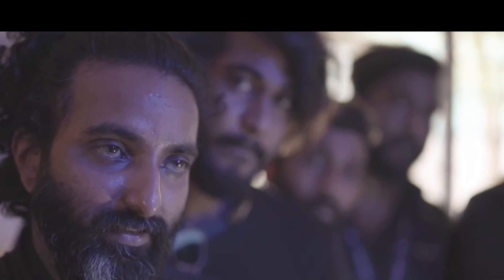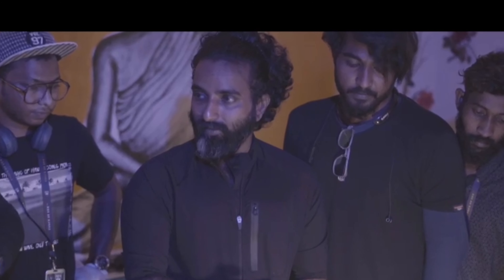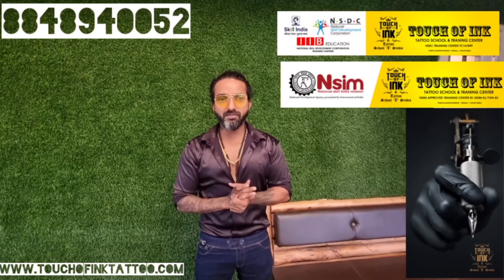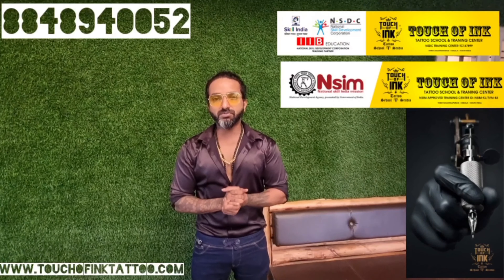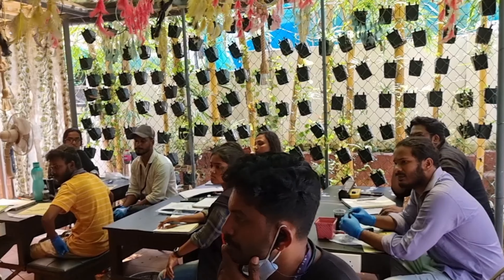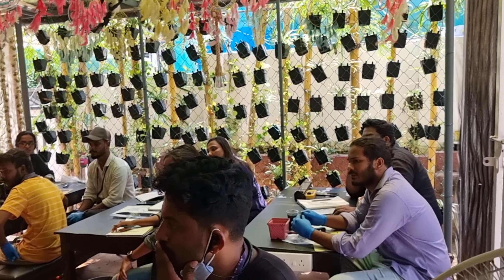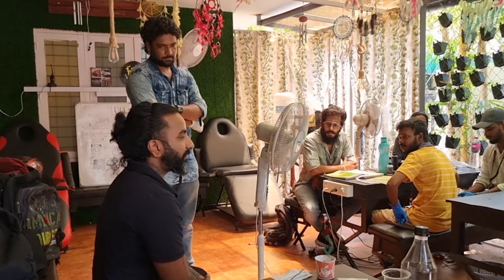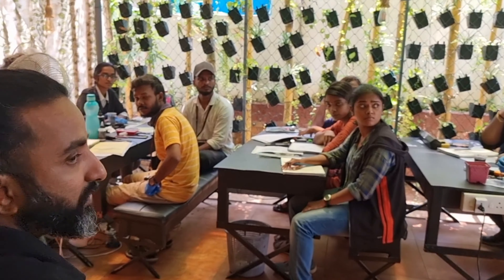If you take the basic things, you can do 3 tattoos in the studio. In the Touch of Ink curriculum, we have student tattoos on a batch of 30 to 40 students, and the last batch is 25. Students are doing tattoos, and that is why we provide this tutorial for students — you have to learn.